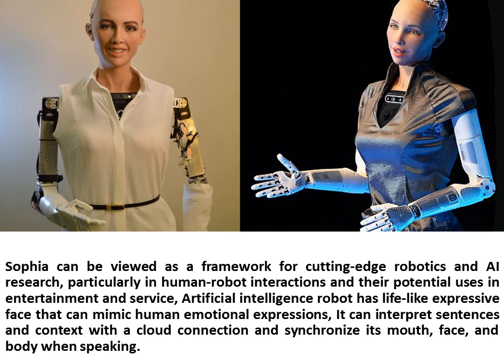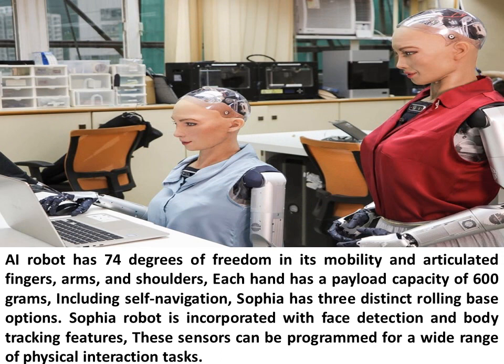The AI robot has a life-like expressive face that can mimic human emotional expressions. It can interpret sentences and context with a cloud connection and synchronize its mouth, face, and body when speaking. The AI robot has 74 degrees of freedom in its mobility and articulated fingers, arms, and shoulders. Each hand has a payload capacity of 600 grams, including self-navigation.